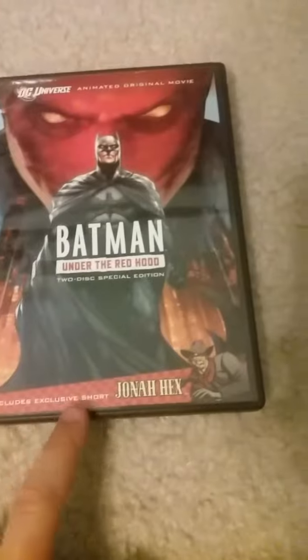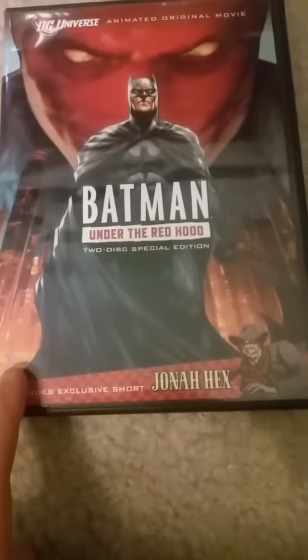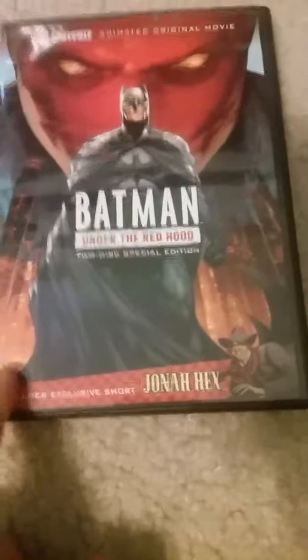It includes the exclusive short Jonah Hex. Warner Premium on the front, with a picture of Batman and the Red Hood in the background with Gotham in the background.